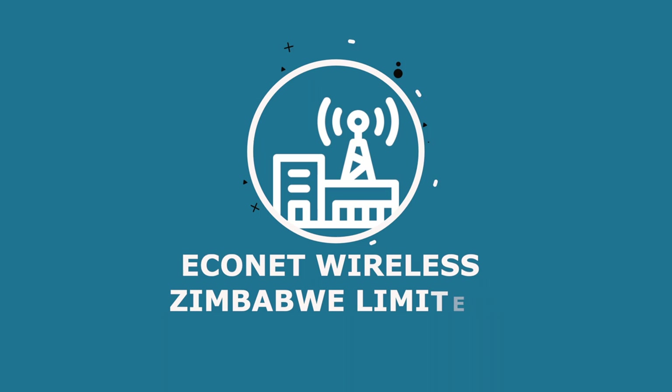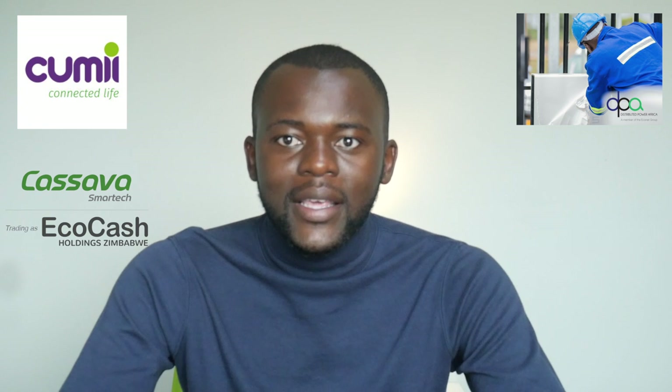Coming up at number three is a business most people have used, especially during the past lockdown - Zimbabwe's largest mobile telecommunications operator. This company provides solutions in mobile telephones and data services, but also has interests in e-commerce through Kumi Zimbabwe, power through Distributed Power Africa, mobile money through Kasasa Smart Tech Zimbabwe where it owns 20% shareholding, beverages through the Mutare Bottling Company, and media, among many other things.